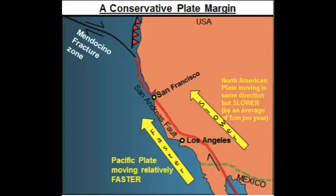Earthquake energy is released in seismic waves. These waves spread out from the focus. The waves are felt most strongly at the epicentre, becoming less strong as they travel further away.